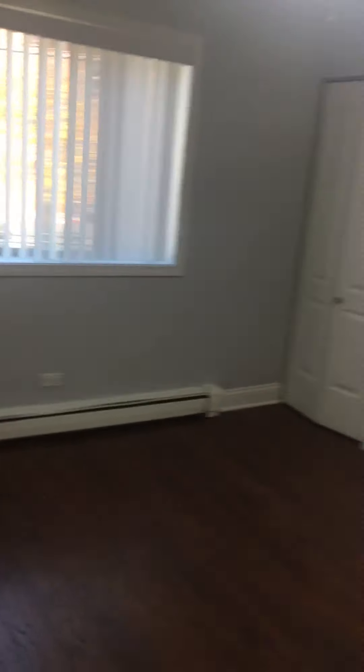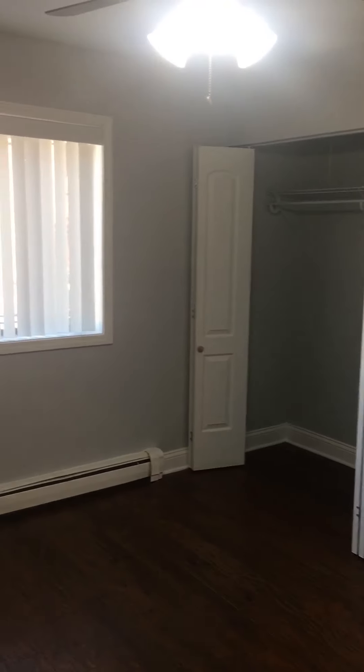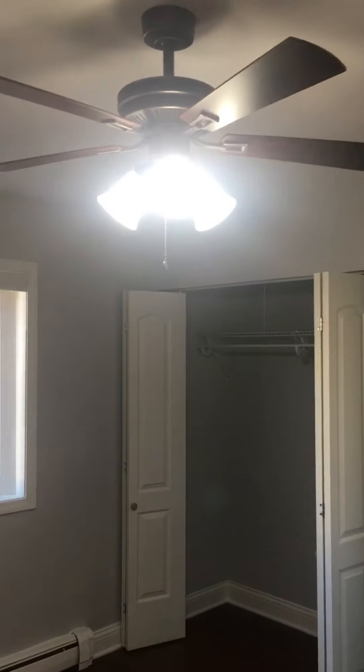I'm about to enter the second bedroom. You could fit a king-size bed in here, but a queen plus furniture can definitely fit too. You have two double closets. That last closet door is off the track — I'll have maintenance put it back so it opens appropriately. But there is a ceiling fan in here as well.